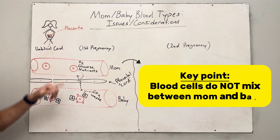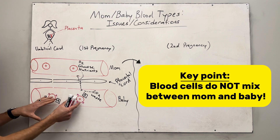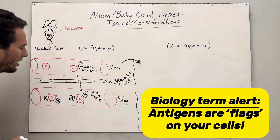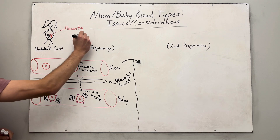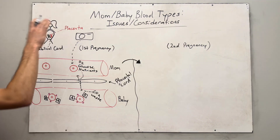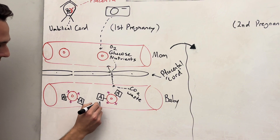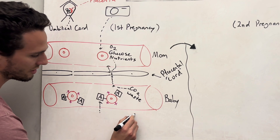What you notice is that the blood cells do not mix. Mom's blood cells stay in mom's blood and baby's blood cells stay in baby's blood. That's really important, because mother's red blood cells have no antigens — antigens are like little flags on the outside of blood cells — so therefore she is determined to be O-negative blood type. But if you look at baby, baby has some flags: an A antigen and a plus flag as well. So baby, as you could probably guess, is A positive.